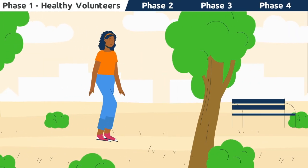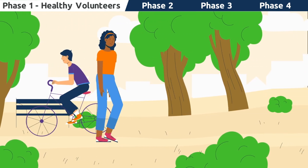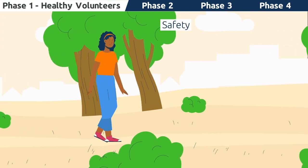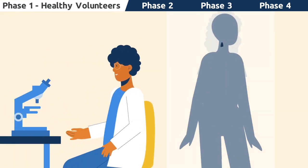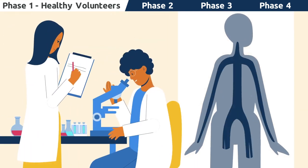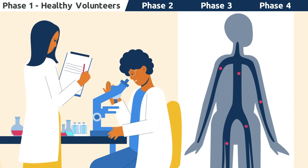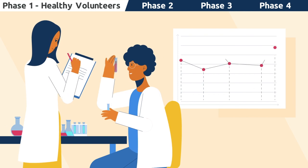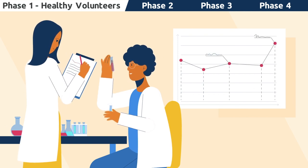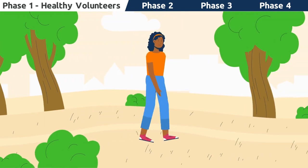Phase 1 trials generally consist of a small group of healthy volunteers. The goal during this phase is to gather information on the safety, dosing, and side effects of the investigational medication. Researchers examine how the medication interacts with the human body, including if there are any side effects as the dose increases. They also are trying to understand the best way to deliver the medication to limit risks. This information helps researchers design the next phase of the trial.